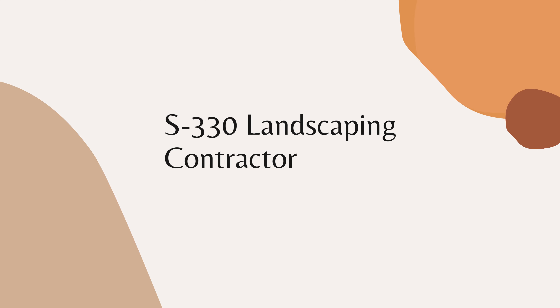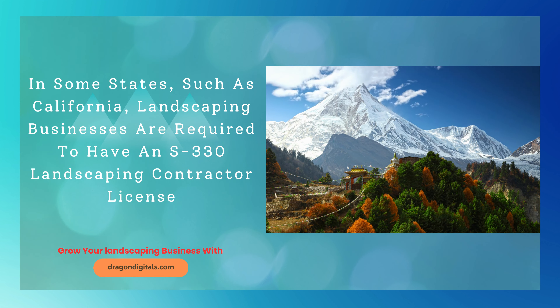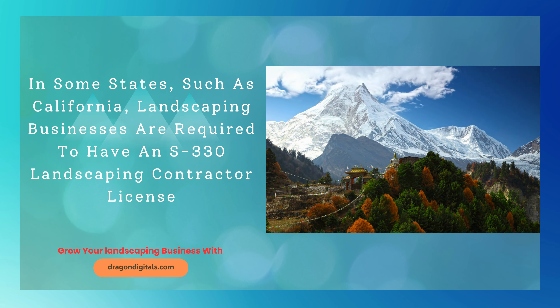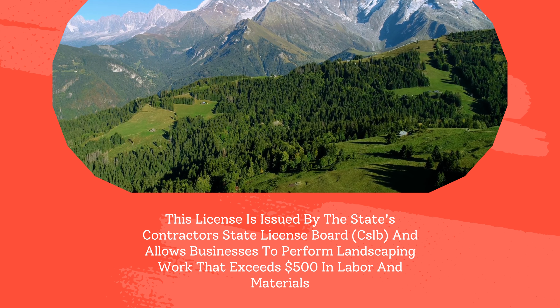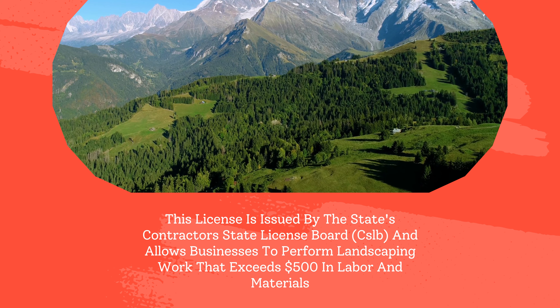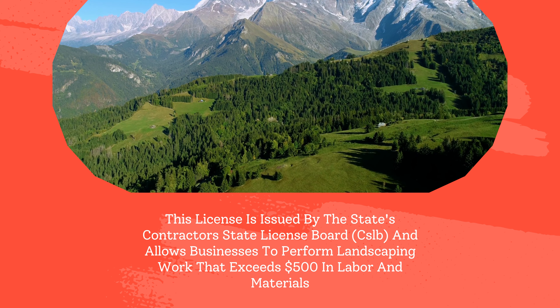S-330 Landscaping Contractor License. In some states, such as California, landscaping businesses are required to have an S-330 Landscaping Contractor License. This license is issued by the State's Contractor's State License Board (CSLB) and allows businesses to perform landscaping work that exceeds $500 in labor and materials.